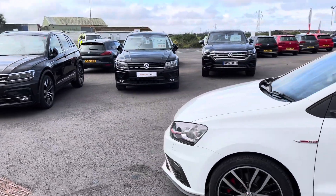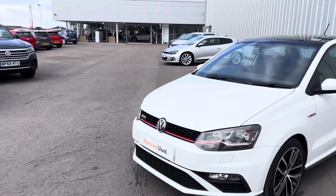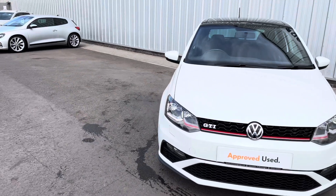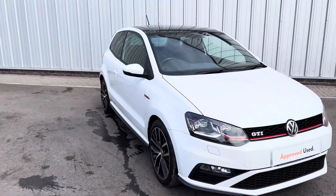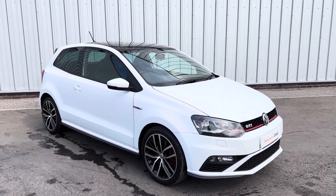You also get two years roadside assistance, a 142-point check, and two years MOT cover — which means we'll make sure it gets put through its MOT before you decide to get the car. So it'll have at least nine months MOT and at least six months service on it.